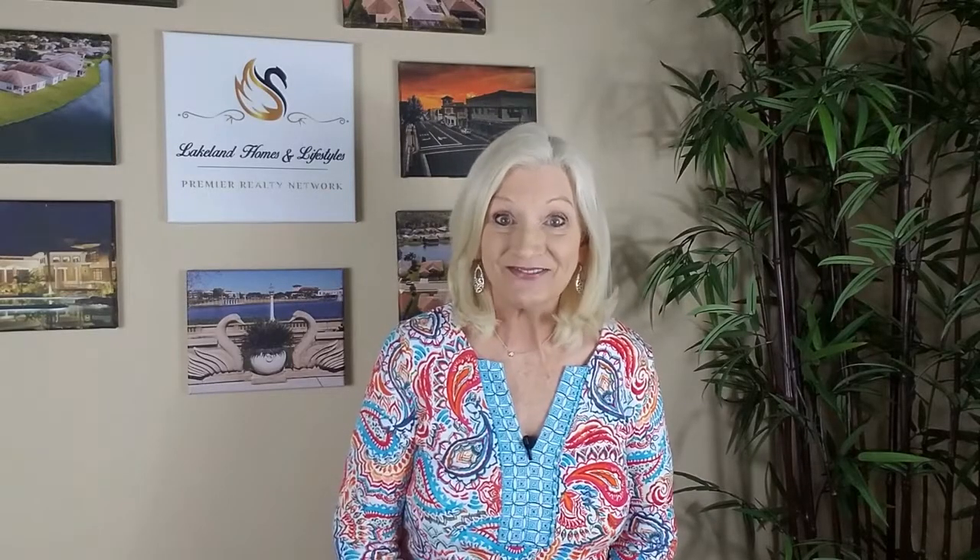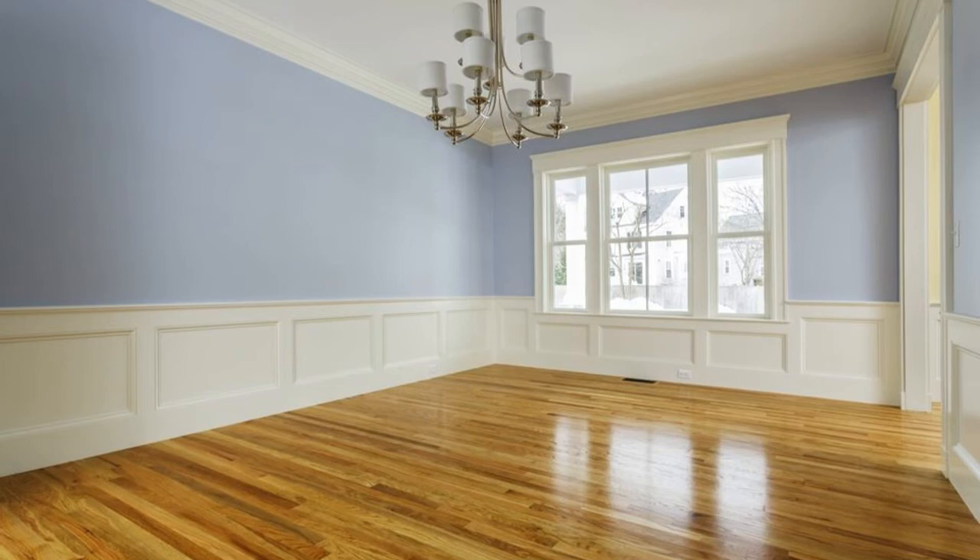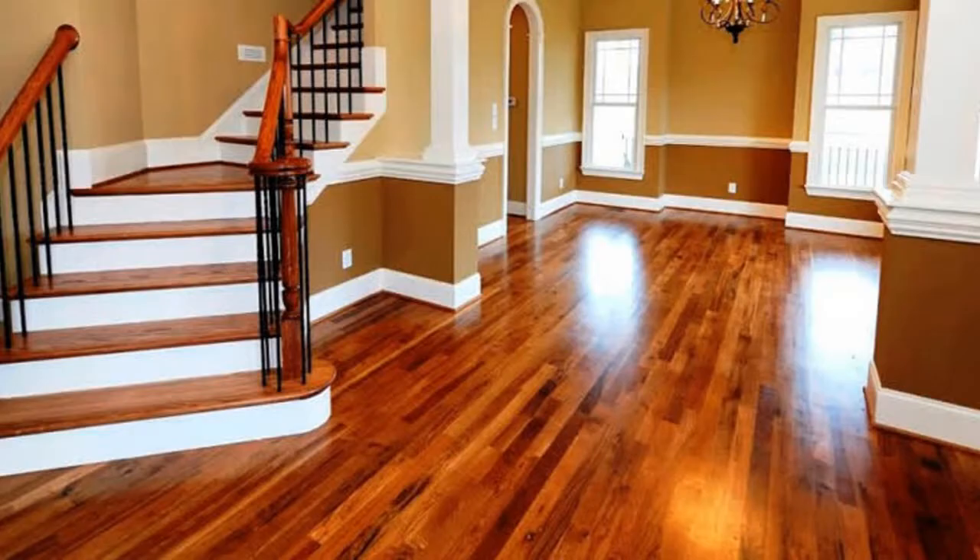Number two — and this is a big one — remove the carpet. Hard surface flooring is a must for the majority of all buyers. If you can't afford to replace all the carpeting in your house, at least do the living room, family room, and dining room. Shiny new wood-like flooring will pay for itself several times over, and if your budget allows, go with engineered wood opposed to laminate.